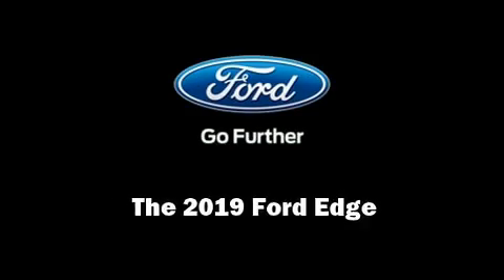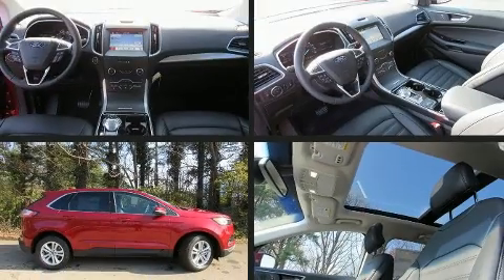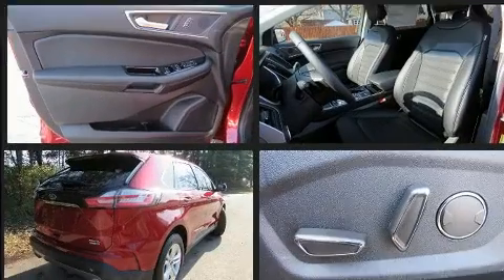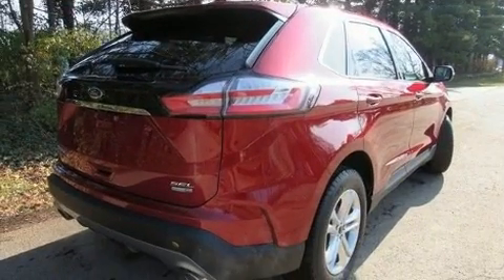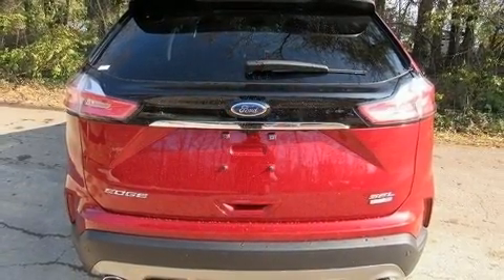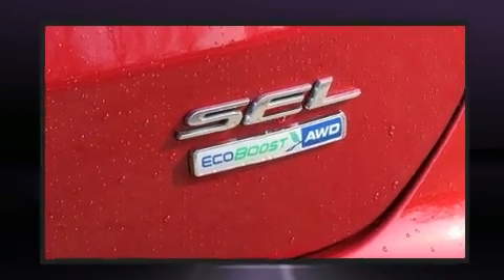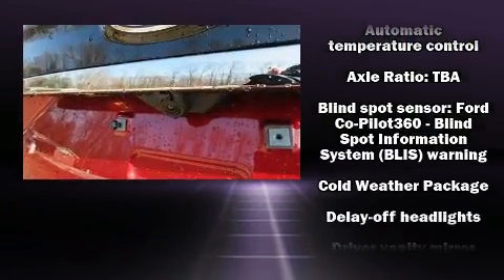Introducing the 2019 Ford Edge. Under the hood you'll find a four-cylinder engine with more than 200 horsepower, and for added security, dynamic stability control supplements the drivetrain. All-wheel drive keeps this model firmly attached to the road surface. A turbocharger further enhances performance while also preserving fuel economy.